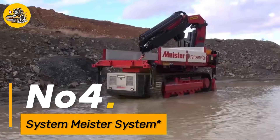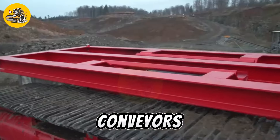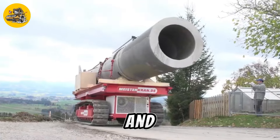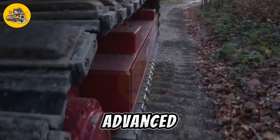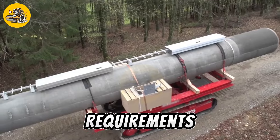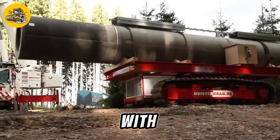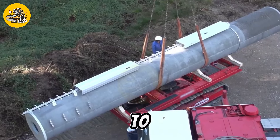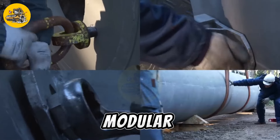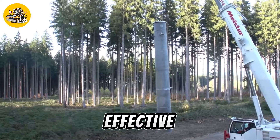Number four, the System Meister System is a cutting-edge automated material handling system designed for industrial applications. It features a network of conveyors, robots, and sensors that work together to transport materials, perform tasks, and optimize workflow efficiency. Equipped with advanced software and control systems, the System Meister System can be customized to meet specific production requirements and handle a wide range of materials with precision and speed. Its modular design allows for easy integration into existing production lines, making it a versatile and cost-effective solution for modern manufacturing facilities.